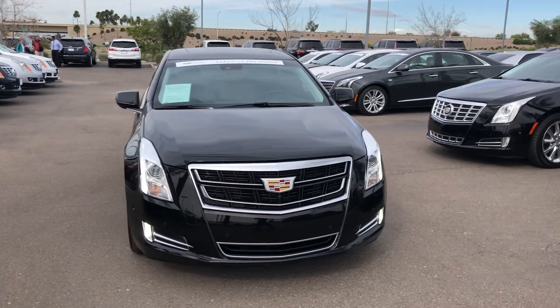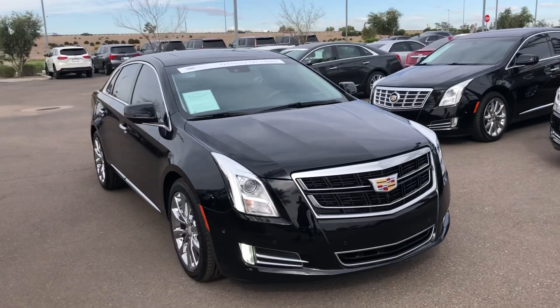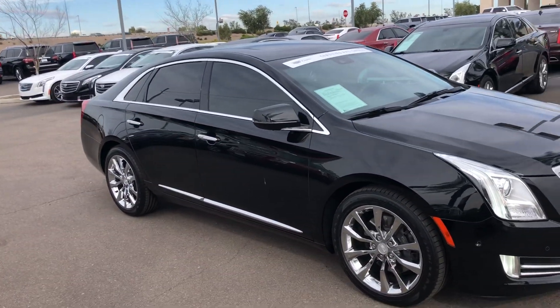Hi Thomas, my name is Chris Hancock with Arrowhead Cadillac in Glendale. Just making a real quick personalized video for you of the 2016 Cadillac XTS.